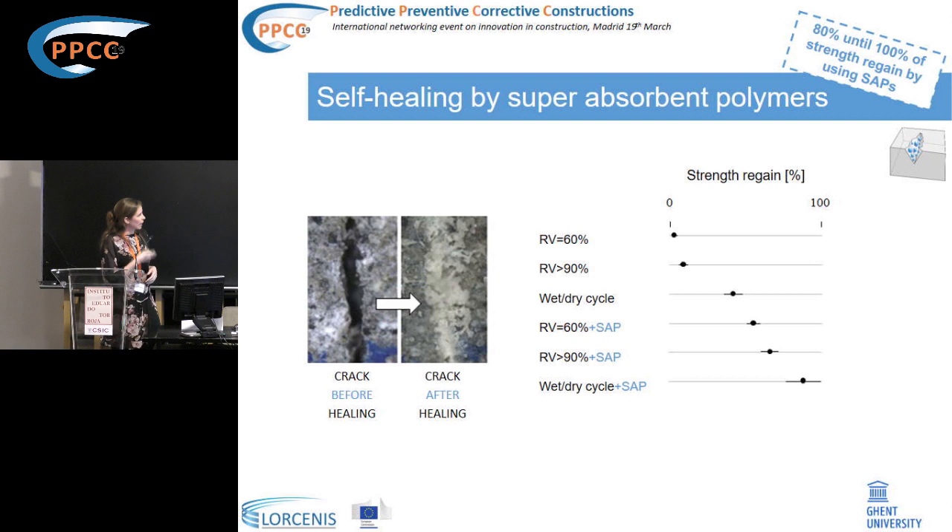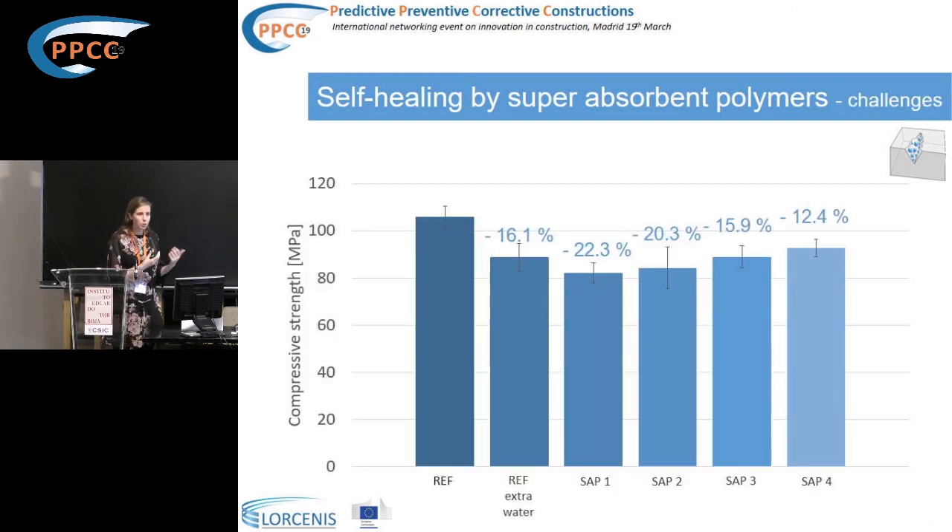The challenge with superabsorbent polymers is that although they help with internal curing, crack sealing, and crack healing, they also cause a reduction in strength. As soon as a certain percentage is included, the strength decreases. We are trying to tackle this by modifying the type of superabsorbent polymers used.